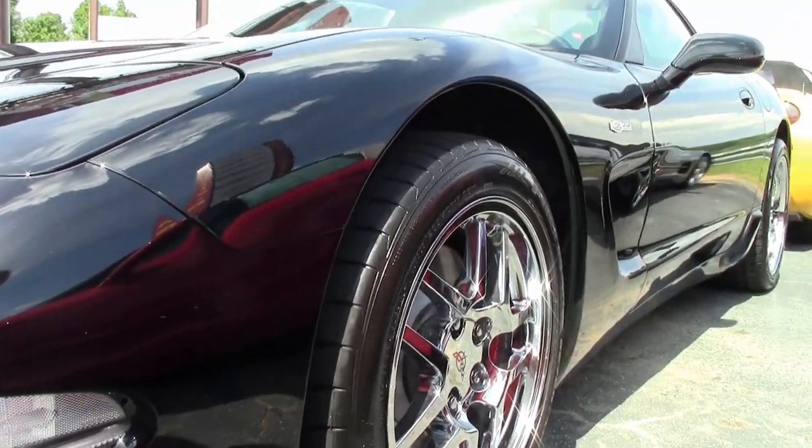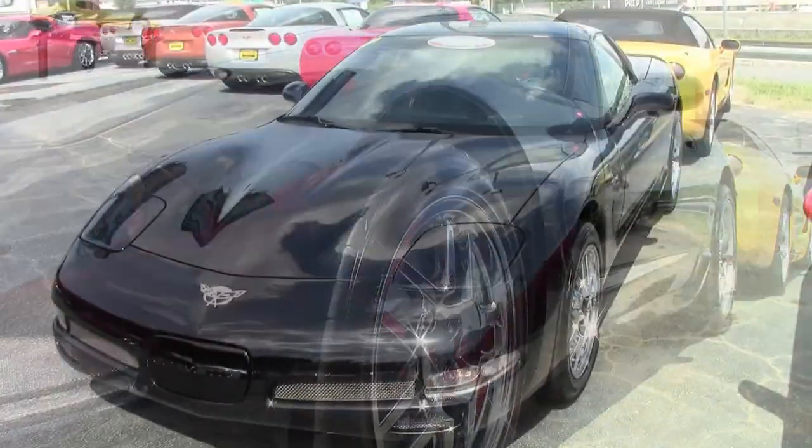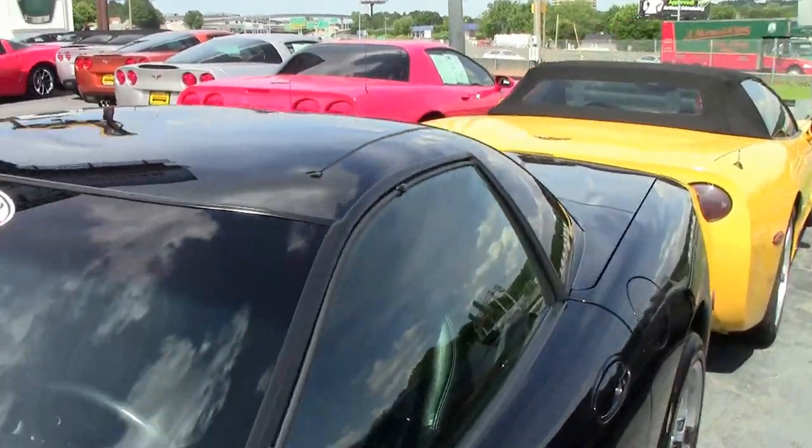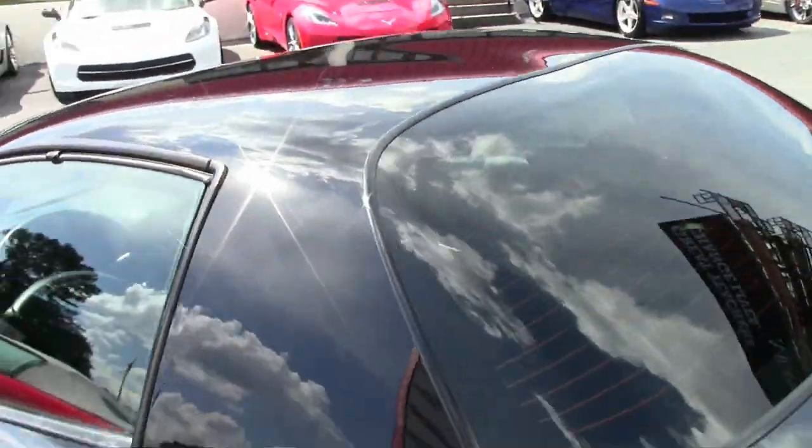And this could be your entry level into a Corvette. Beautiful car — black exterior, black interior. 405 horsepower LS6 engine, six-speed manual transmission.